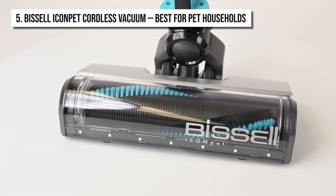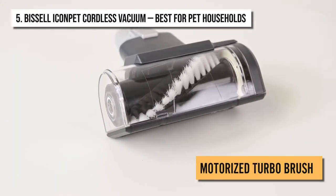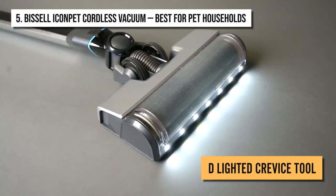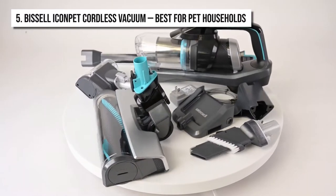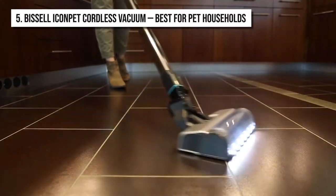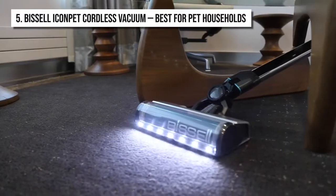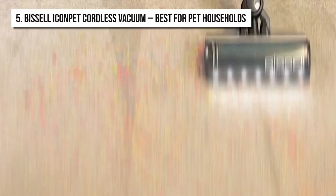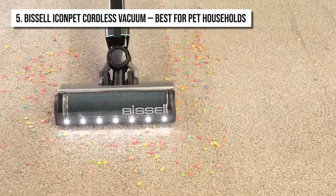Apart from the tangle-free brush roll, the vacuum cleaner also features a motorized turbo brush tool, dusting brush, and an LED lighted crevice tool. The combined action of these three features sucks up the hair and dirt right into the tank and even the finest fibers of your furniture or carpet. The mess-free dirt tank with clean slide technology allows easy disposal of the sucked-in debris and dirt.